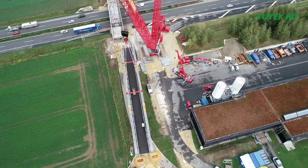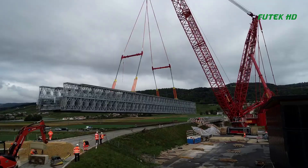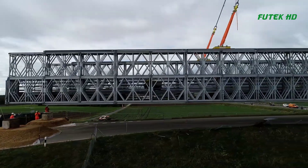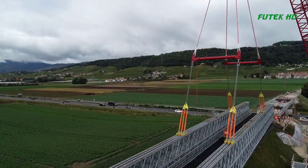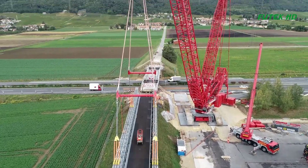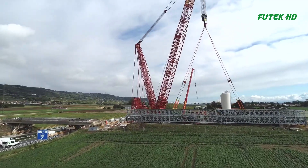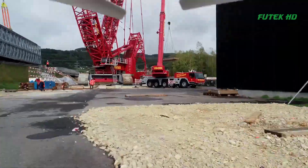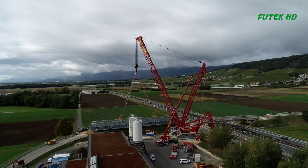The Janssen Panel Bridge is a modular bridge system designed for rapid assembly and disassembly. The panels are made from high-strength steel and can be quickly connected together to form a bridge of virtually any length or configuration, making it an ideal solution for temporary bridging applications such as this one.